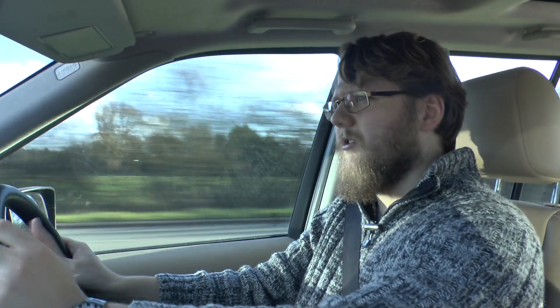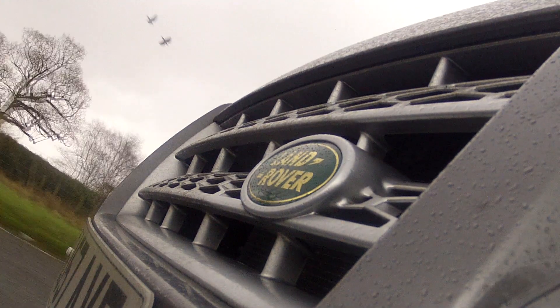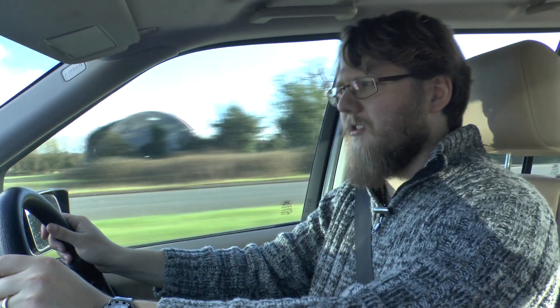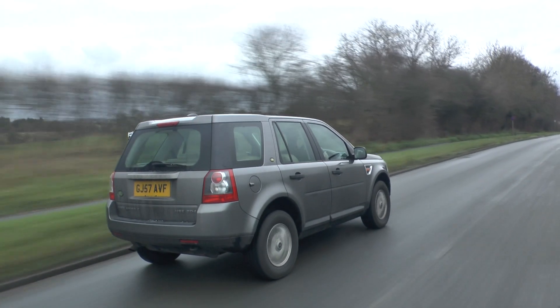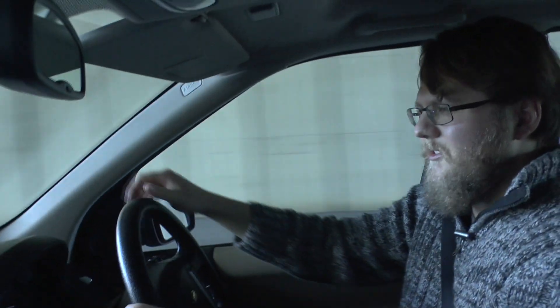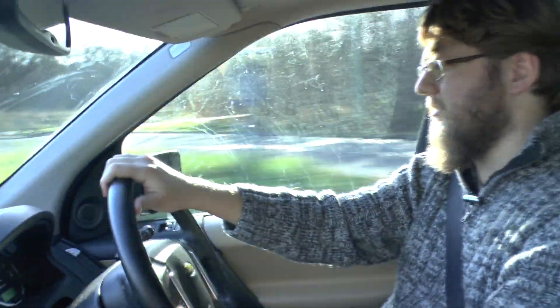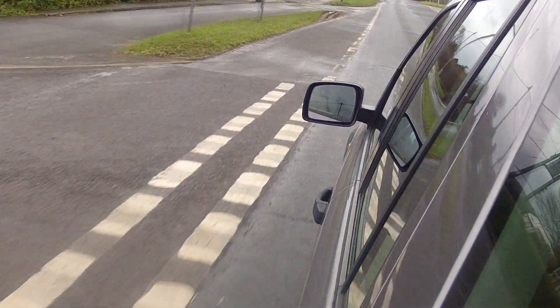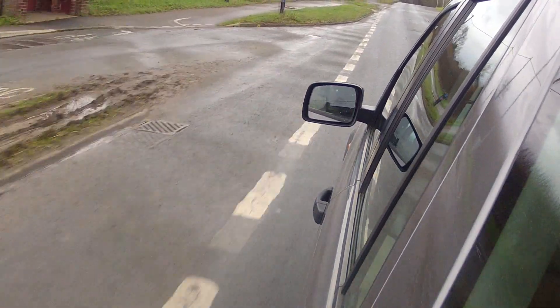Interestingly, although this does feel quite car-like to drive, it does tend to lure you into a false sense of security. If you push it round roundabouts and give it a little bit of beans, you'll feel the rear end start to lose grip, so it reminds you that this is a larger vehicle than your average hatchback. For example, going around this roundabout here at only about 15 to 20mph, if I turn tightly and try to accelerate out, I can feel the rear tyres scrubbing. It certainly does remind you that there's a bit more weight to this and it needs to be shown a bit of respect.